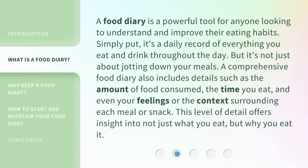A comprehensive food diary also includes details such as the amount of food consumed, the time you eat, and even your feelings or the context surrounding each meal or snack. This level of detail offers insight into not just what you eat, but why you eat it.